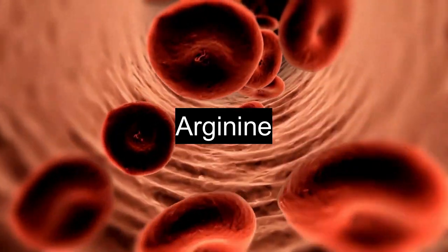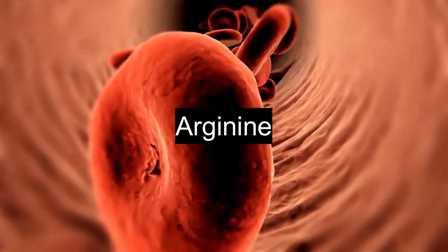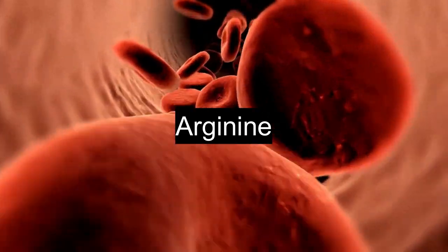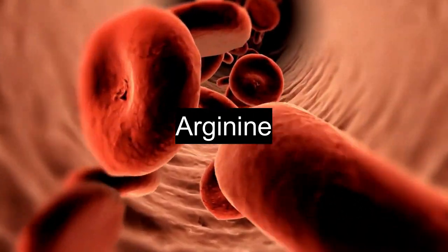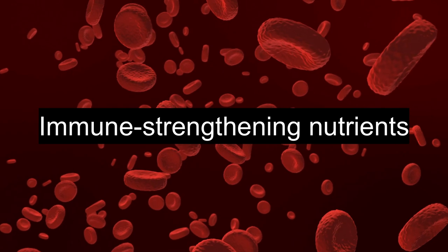Staying hydrated is also important for managing herpes. Drinking enough water supports your immune system, which is key in fighting off viruses. Try to drink at least 8 cups of water a day, more if you're active or in a hot climate.